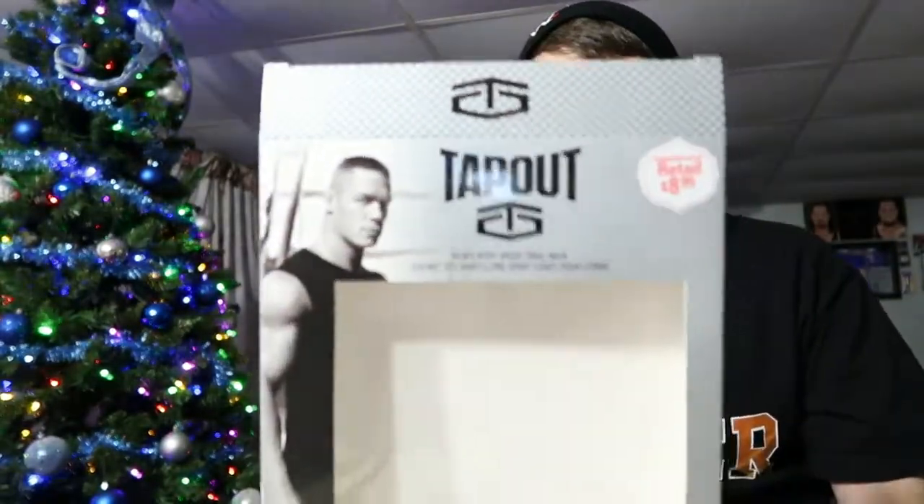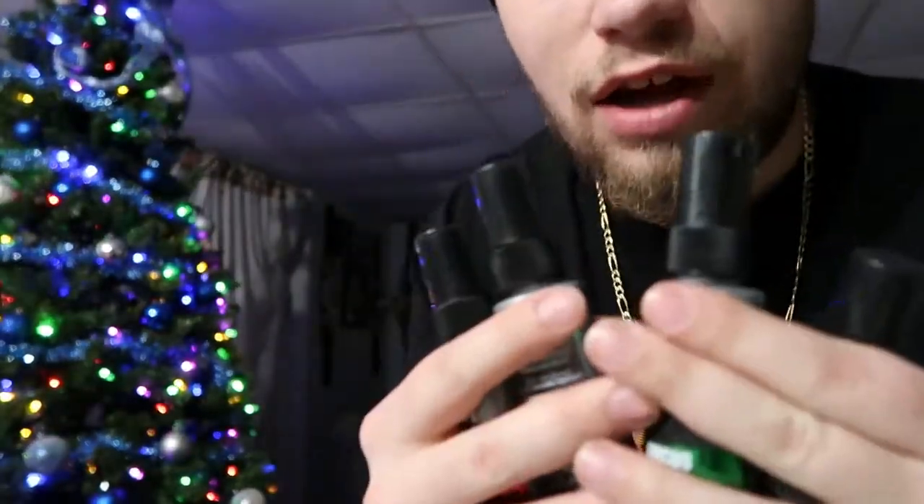I encourage you guys to go pick it up. This is the official WWE fragrance, we got John Cena on the package. This is the TapouT — this stuff smells good, I love it.